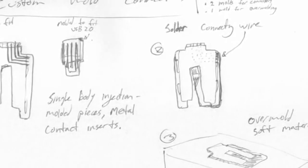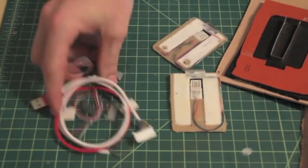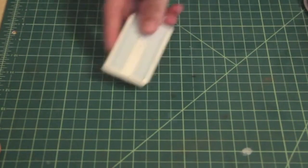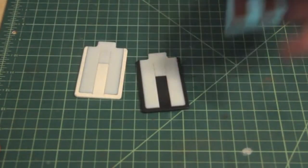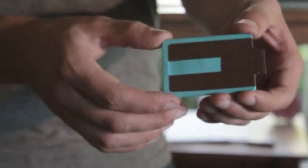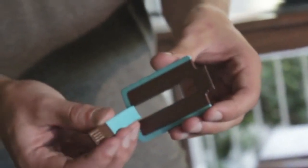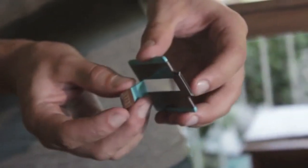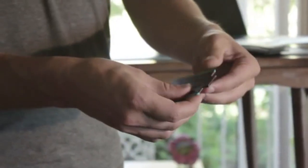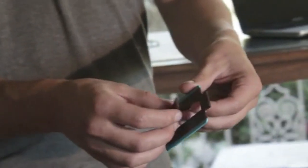First we started with sketches and rubber cutouts. We moved on to cast functional models, and then on to 3D printed final form prototypes. For the design of the Charge Card, we took advantage of the fact that the functional portions of a USB and iPhone cable are only a tenth of an inch thick. We have the two plugs connected by a cable running through a rubber over-mold, which connects the USB cable and gives it a full range of motion.